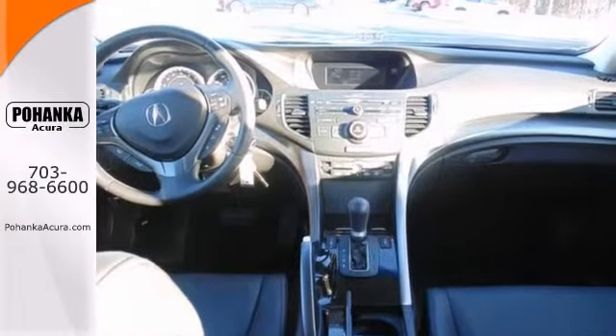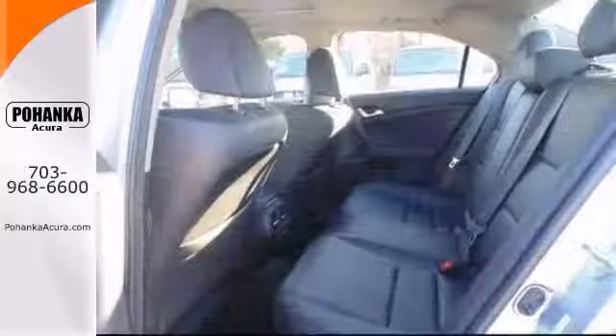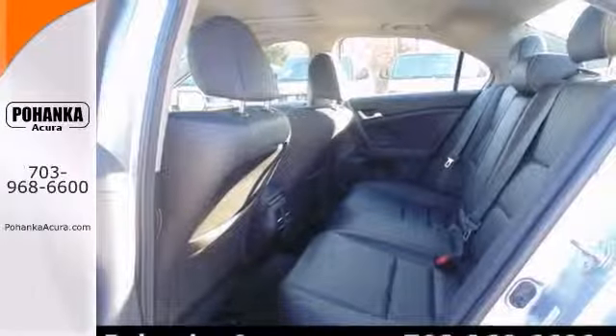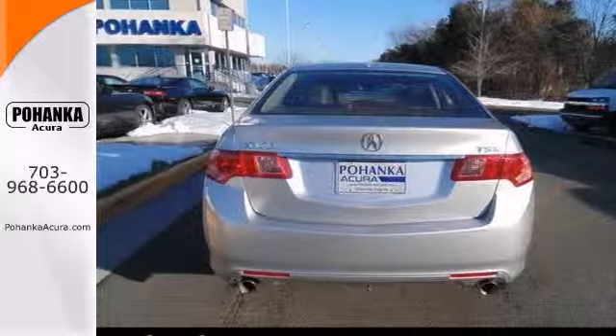This terrific Acura is just waiting to bring the right owner lots of joy and happiness with years of trouble-free use. It features heated mirrors, a CD player, heated leather seats with memory, and a power moonroof.